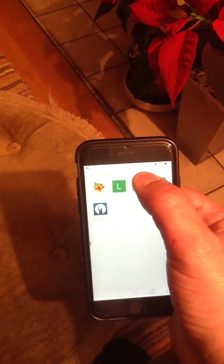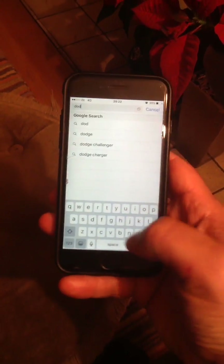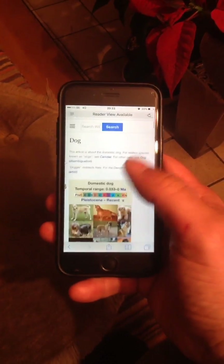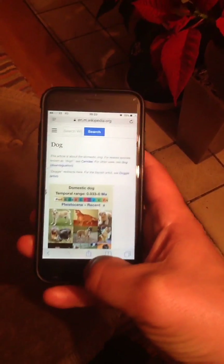Hopefully they will sort this one out soon. So I can go in there now, search on 'dog' — and this is the problem: you would click on here and nothing would happen, it wouldn't open up. Now it's gone through and it's opening again. Hopefully that will help you until they bring out the next update.